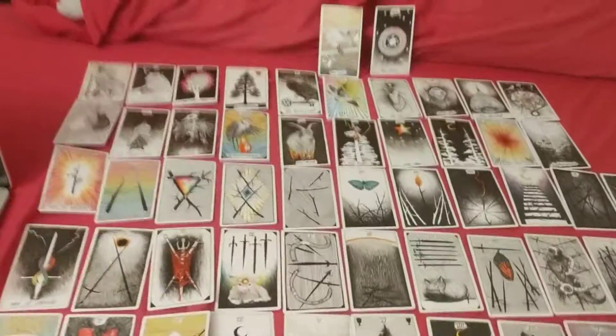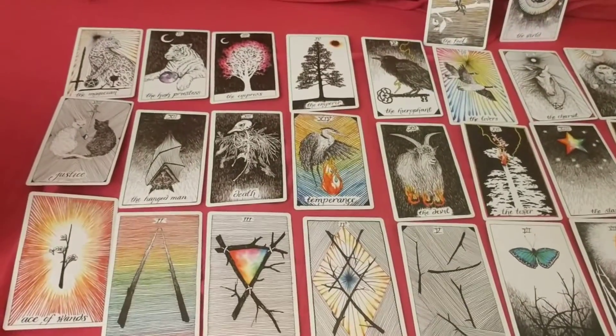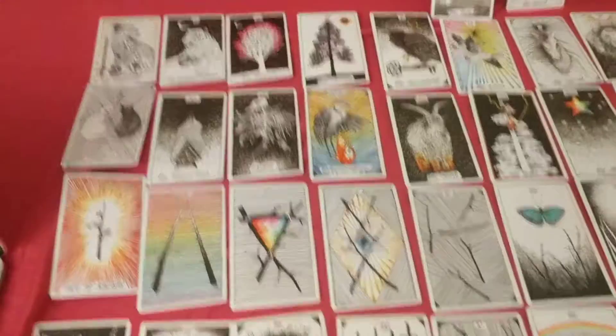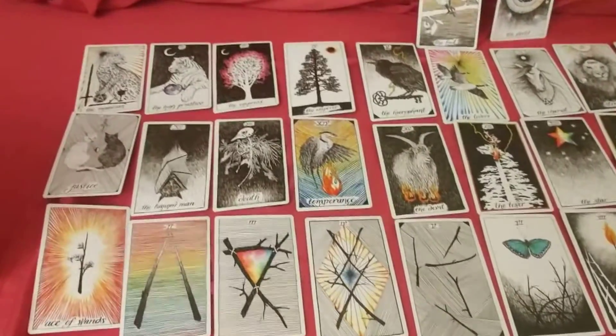So if we start up here with the Majors, it does seem like the animals or the nature elements chosen for the Majors were fairly one-off. Each one seems to have been chosen because it represents that specific card, not to create any particular grouping or sequence.